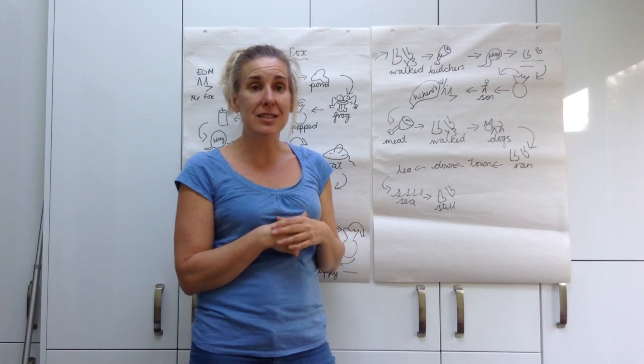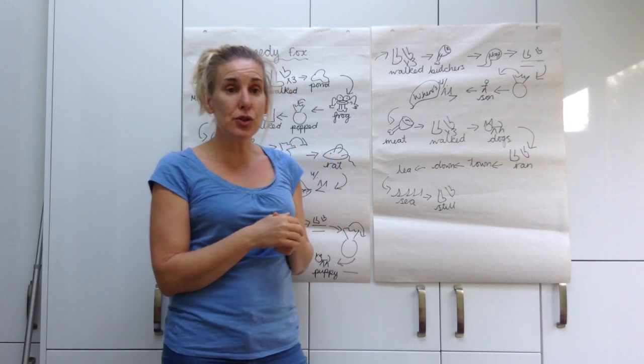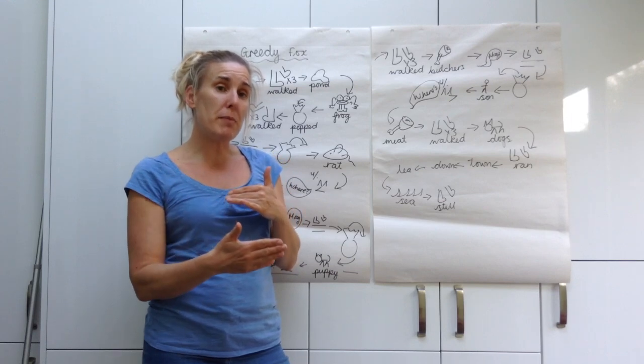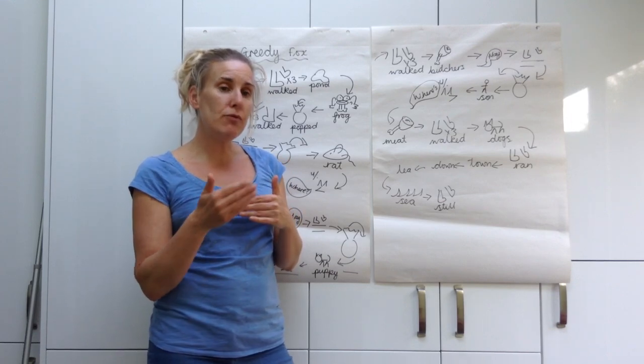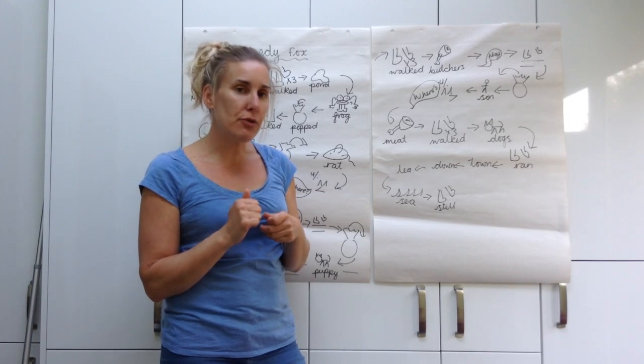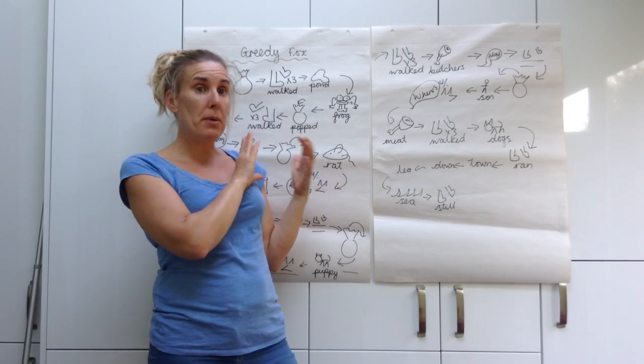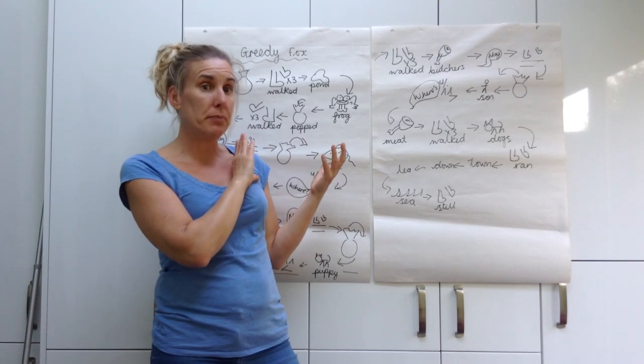So that's our story of Greedy Fox. What you need to do is use your story map to make sure that you keep retelling that story so that you're learning it. Monday's job is for you to do a story map that looks like this one here, okay.